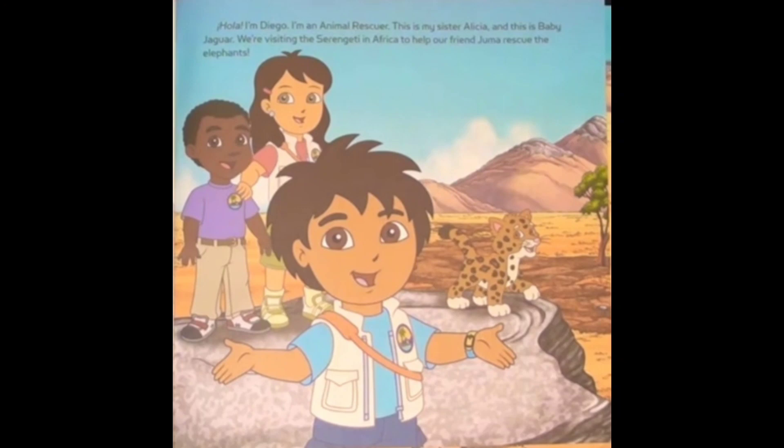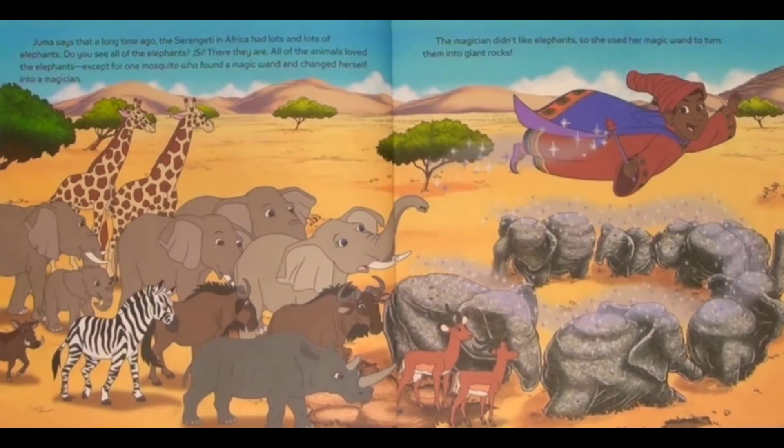We're visiting the sanctuary in Africa to help our friend rescue the elephants. A long time ago, the sanctuary in Africa had lots and lots of animals. All of the animals loved the elephants, except for one mosquito who found a magic wand and changed herself into a magician. The magician didn't like the elephants, so she used her magic wand to turn them into giant rocks.